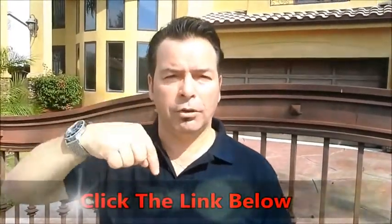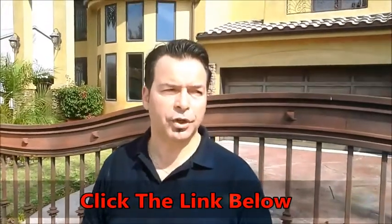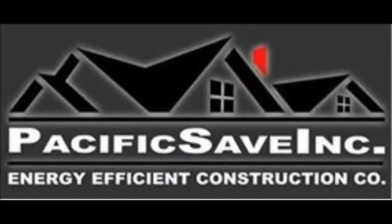This is how your house is going to look in the next ten, twenty years and nothing is going to change. Click the link below and you're going to see all the information. Thank you so much. Visit PacificSafe.com. Thank you.